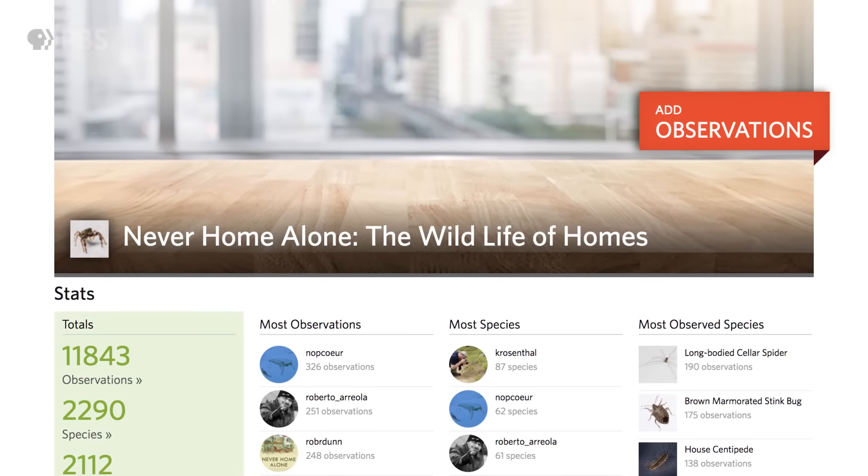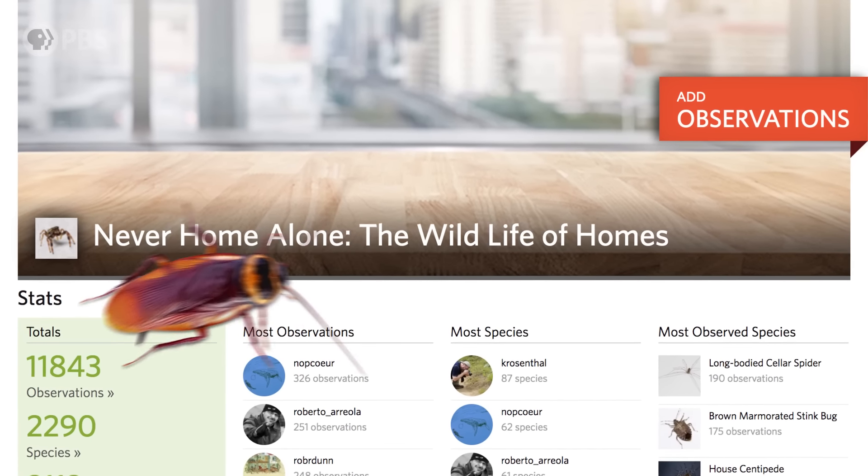Don't have a yard? No problem — lift up your flower pots, your doormat, whatever you can find. There could be critters under there, and you don't even have to leave home. There's a whole iNaturalist project for our uninvited house guests.